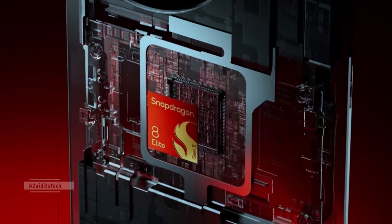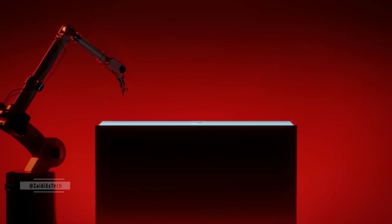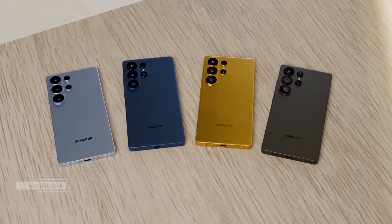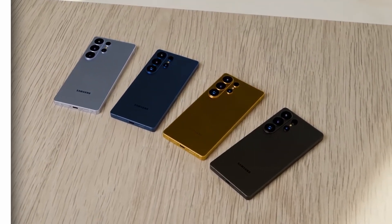In real-world use, you can expect lightning-fast app launches, ultra-smooth multitasking, and professional-grade video editing — all while keeping better thermals and battery life. If these numbers hold true, the Snapdragon 8 Elite Gen 5 could make the Galaxy S26 Ultra one of the most powerful smartphones ever built.